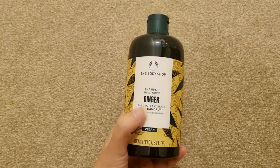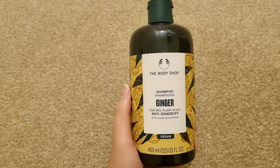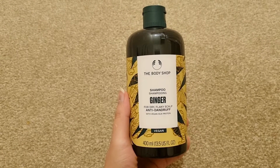You can check the bottle. This size is 400ml. The price was £12. I used it for the first time.